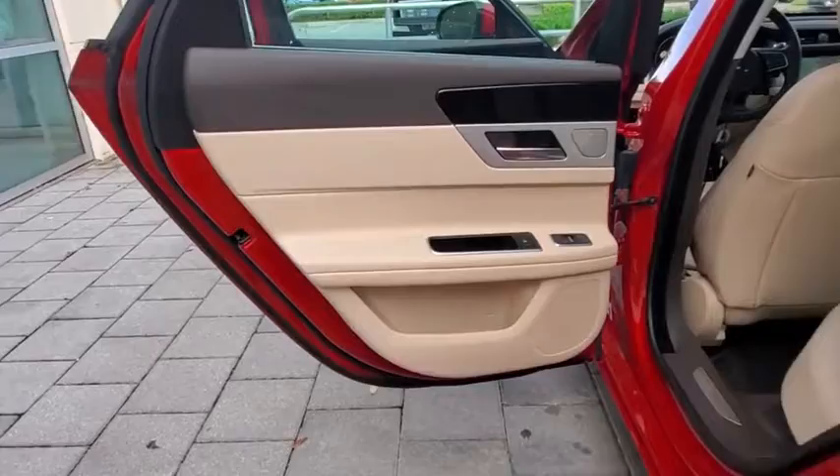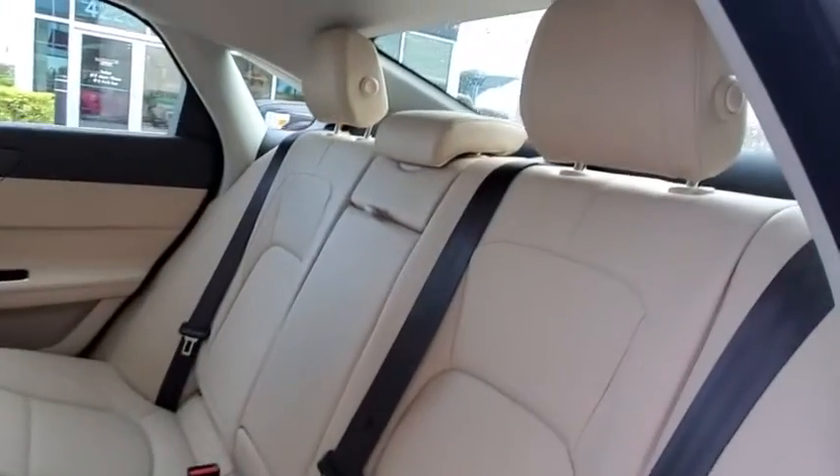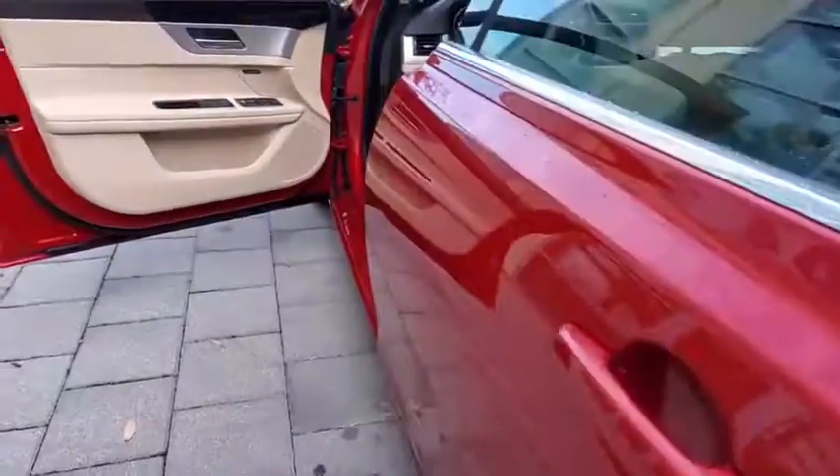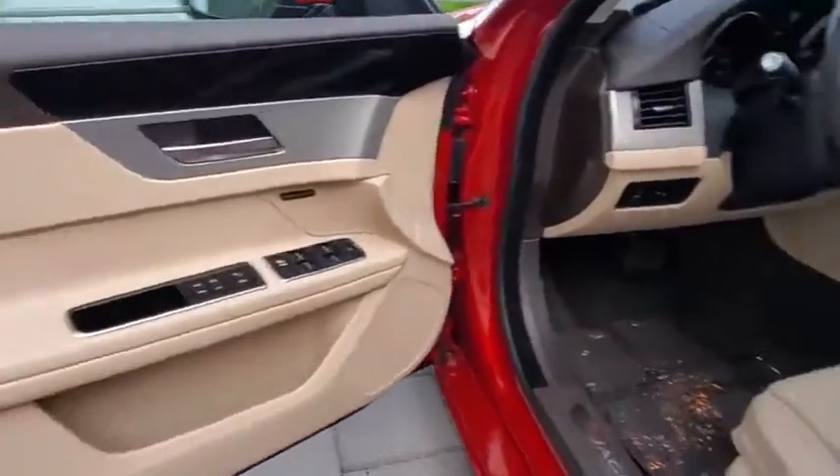Power steering, adjustable steering wheel, four-wheel disc brakes, hard disc drive media storage, cruise control, keyless start, floor mats, aluminum wheels, auto-dimming rear-view mirror.